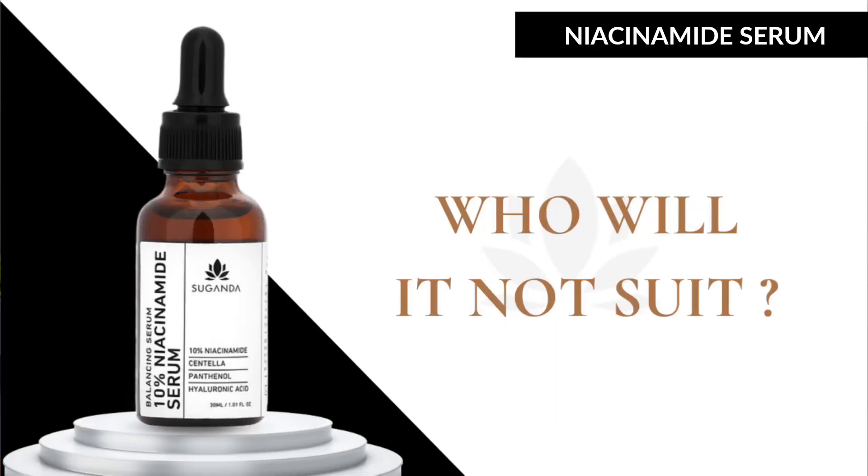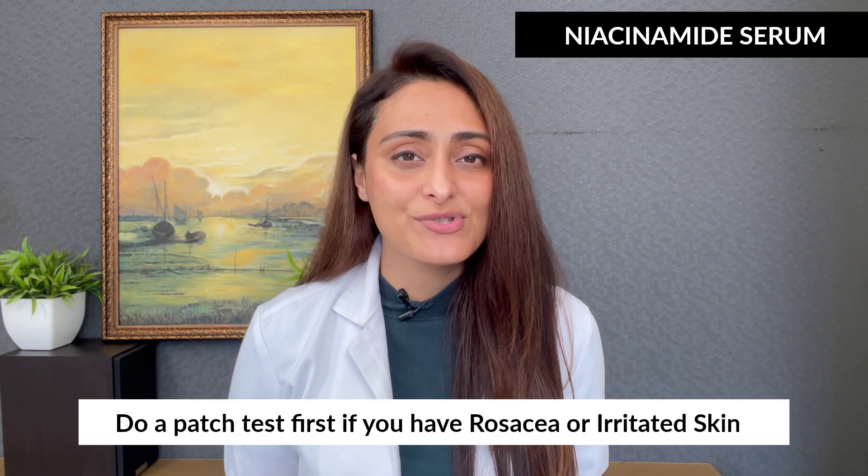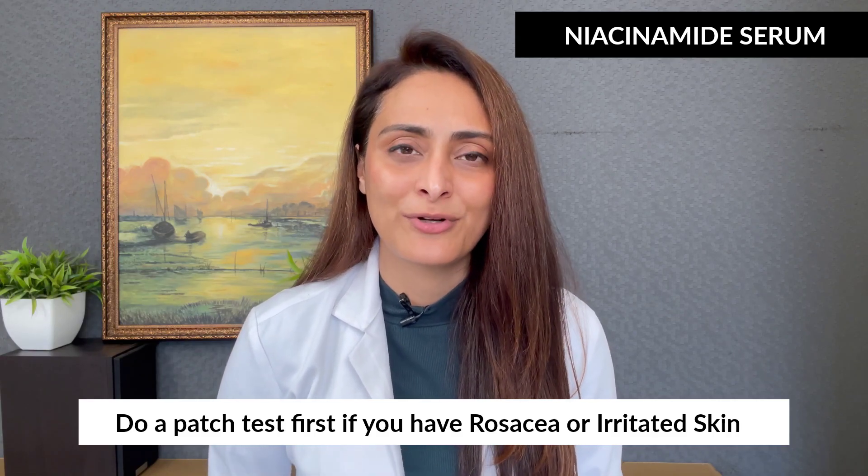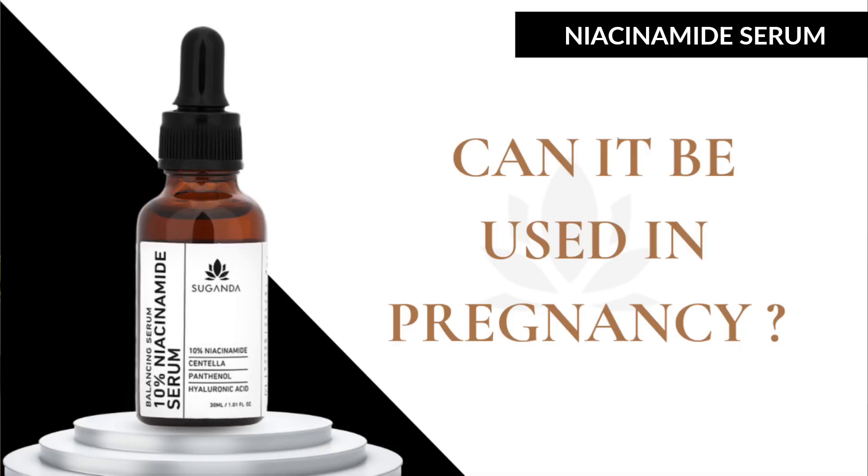The serum suits all skin types, but if you have rosacea or irritated skin, do a patch test before applying it to your full face. No major precautions needed as the serum is very soothing and moisturizing. It is pregnancy safe.